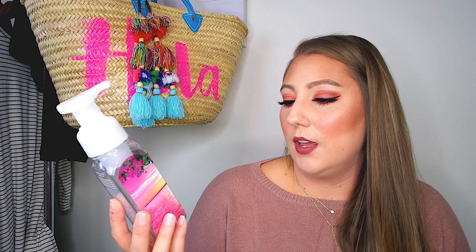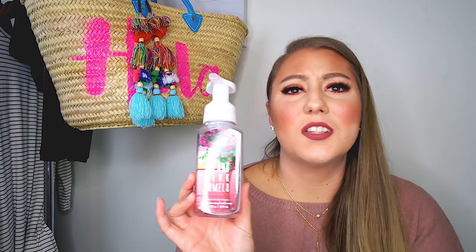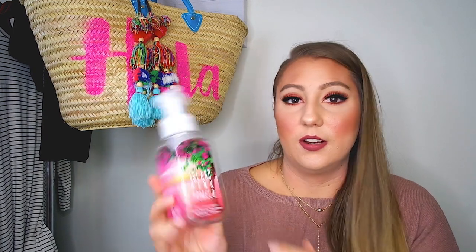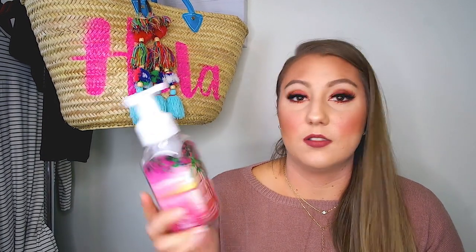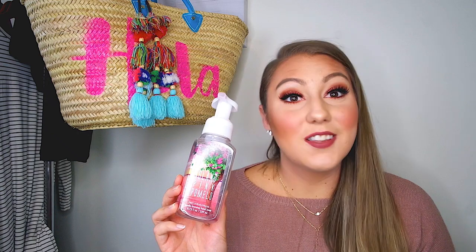Then I went through a hand soap. This is from Bath and Body Works — it's the Island Pink Palmeo, I think is how you say it. They just have such cute packaging. I'm a sucker for packaging and I really like their hand soaps, so I keep repurchasing them. They're always on sale or on clearance, and that's when I usually stock up. I have tons of them under my sink.